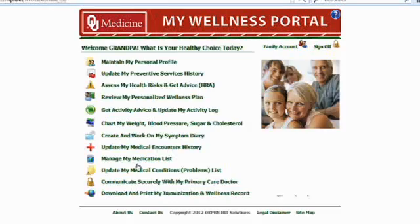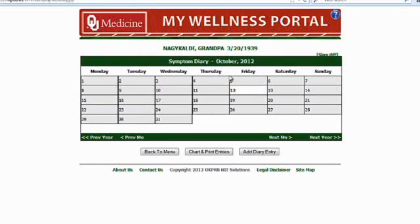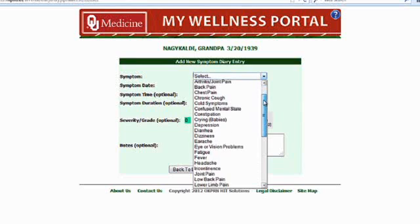Clinicians liked that My Wellness Portal did not put a significant burden on their practice. They also said that converging on evidence-based recommendations could be the most important outcome of the My Wellness Portal implementation.